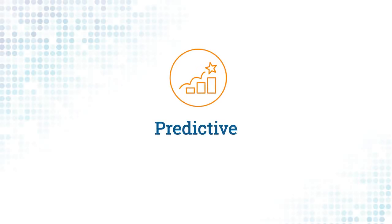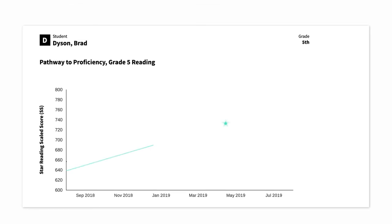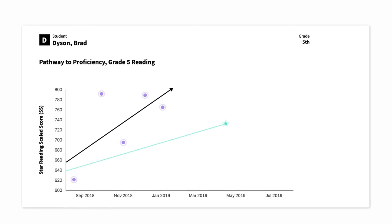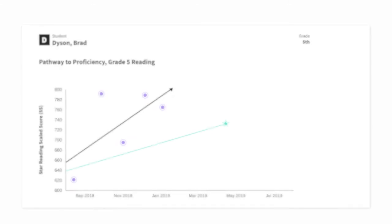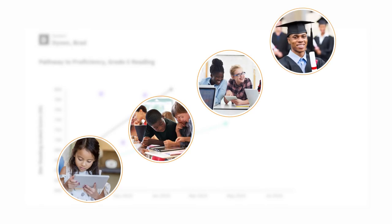When educators have accurate predictions of student performance, they don't just get to see the future — they have the power to change that future. By using Star data along with all the other information known about a student, teachers can help each student master new skills, close learning gaps, and accelerate growth, so they're motivated to learn today and better prepared for the future.